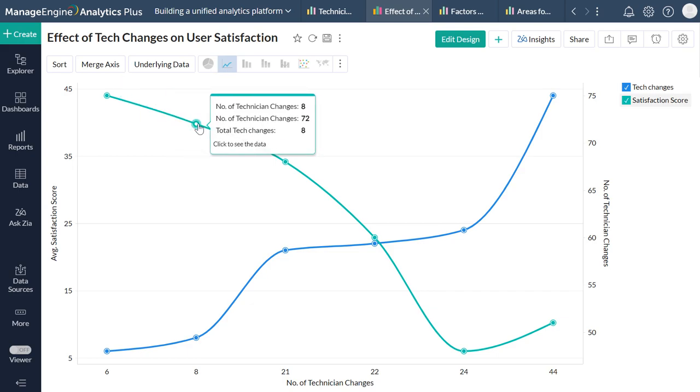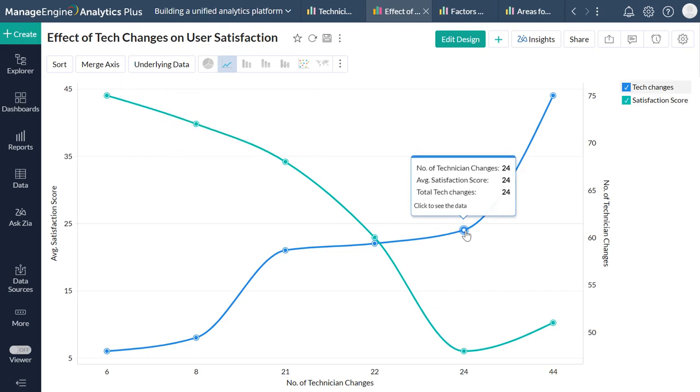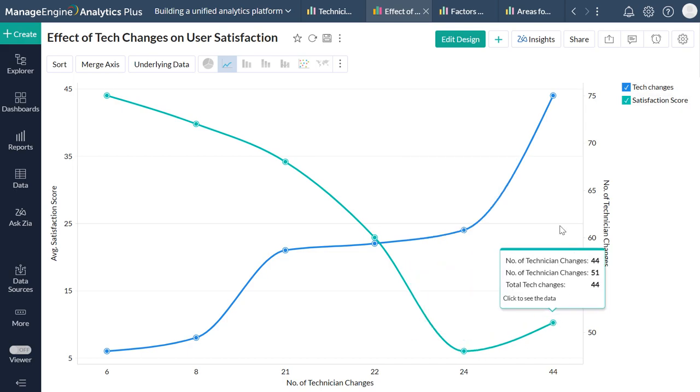However, while distributing technician workload, ensure you keep an eye on your technician reassignment factor, as nothing brings down user satisfaction more than having to spend hours explaining an issue in depth to a technician, only to have the request transferred to another technician and start from scratch all over again. While some level of technician changes and escalations are warranted, too many changes can negatively impact end-user experience. As user satisfaction scores initially remain high but clearly drop as the number of technician changes rises, it is best to cut back on unnecessary changes and rework initial ticket assignments to ensure accuracy.